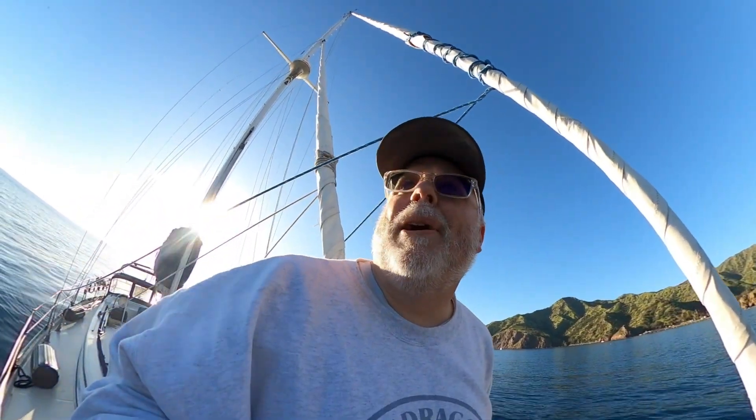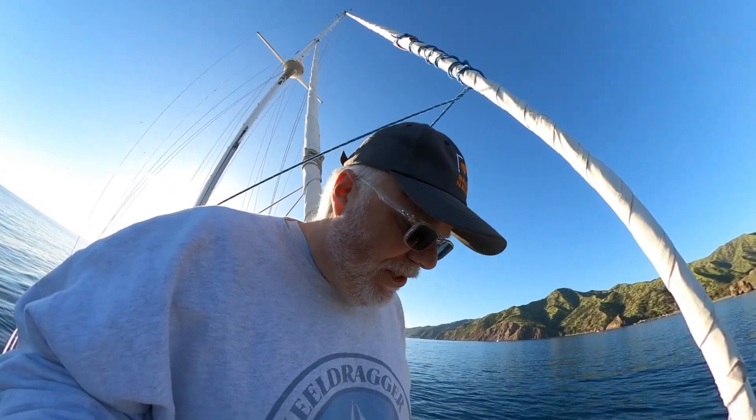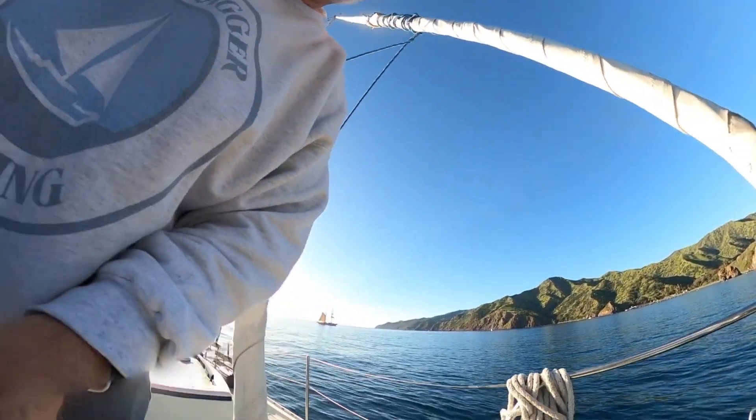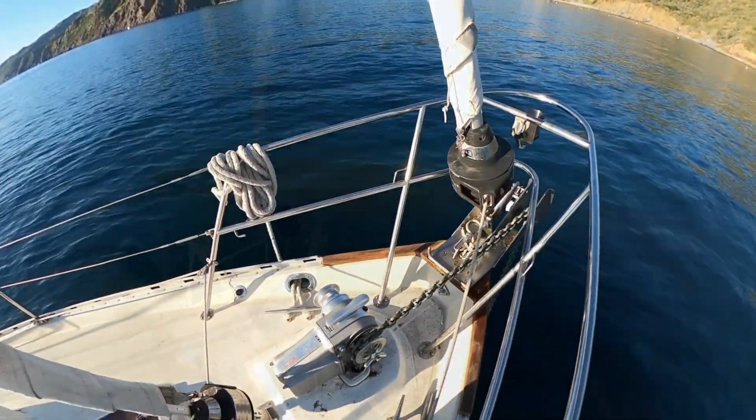We'll keep rolling in. We got about 100 feet in — 300 feet. We're still rolling. The nice thing is I can use this bar with the manual side if I need to.